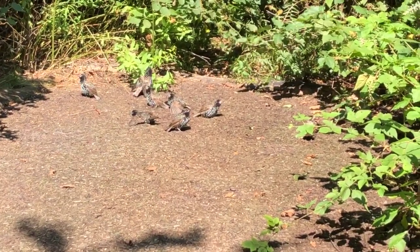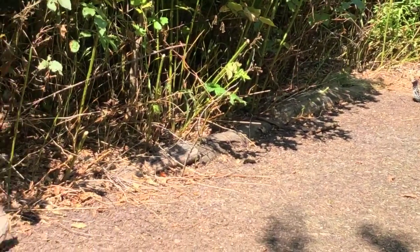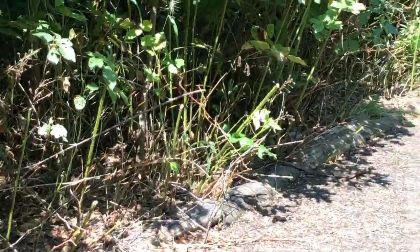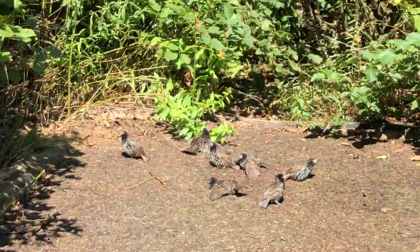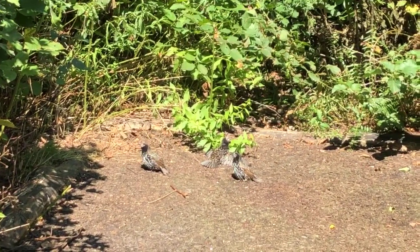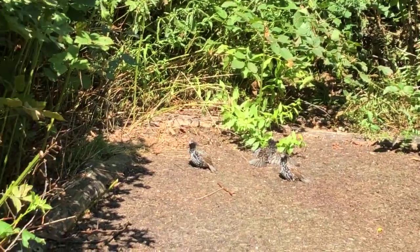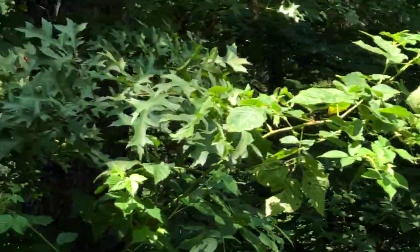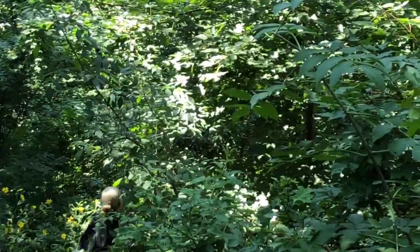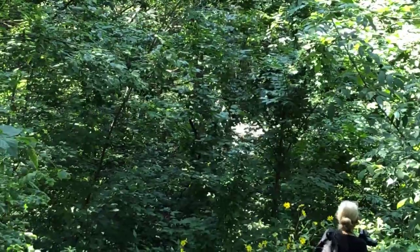This is the Hallett Nature Sanctuary — a place where you can have this incredible close encounter with nature. There's our friend the robin. I apologize — I do not know how to zoom this out now.